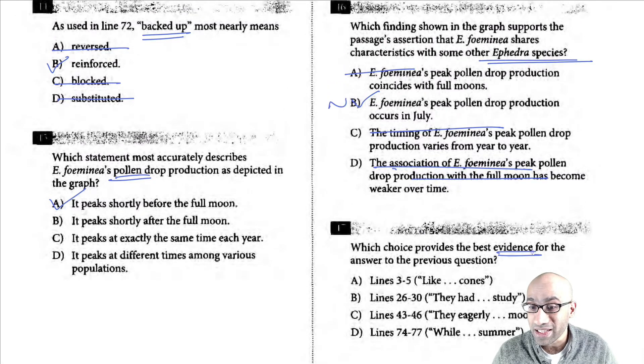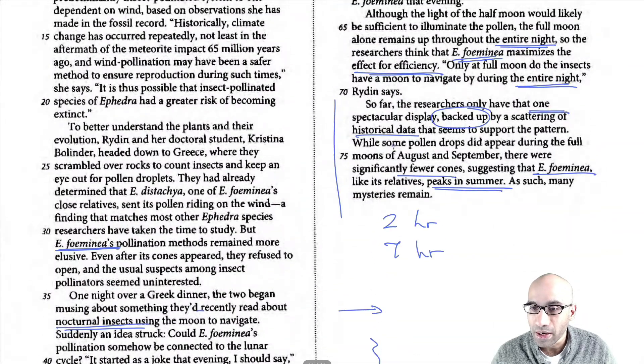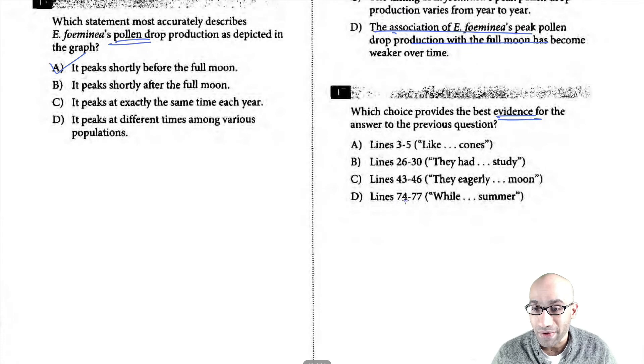Finally, another paired question: what's the best evidence that peak production occurs in July? That's towards the end of the passage. 'While some pollen drops did appear during the full moons of August and September, there were significantly fewer cones, suggesting that this particular species, like its relatives' — most important piece right here — 'peaks in summer.' So lines 74 to 77 is your correct answer. 'Peaks in summer' is written right there for you. With that we conclude the passage and this session.